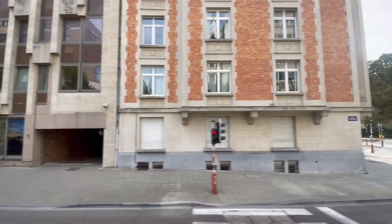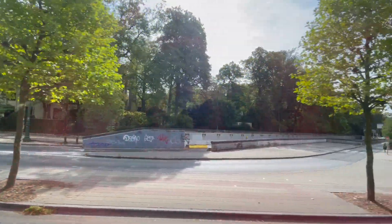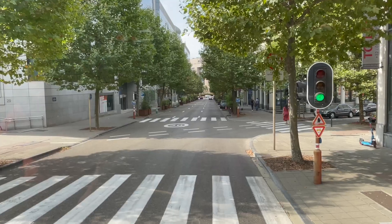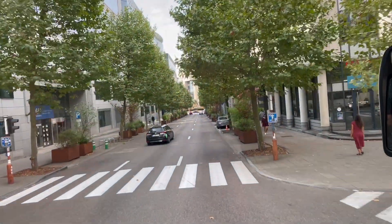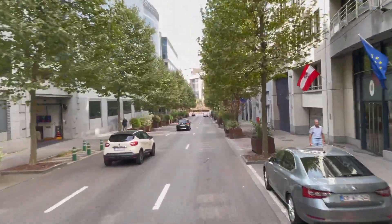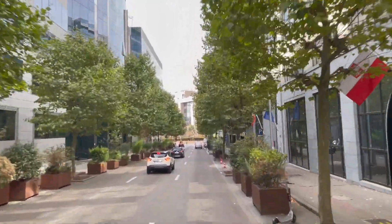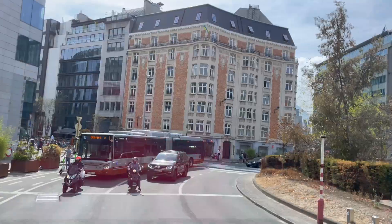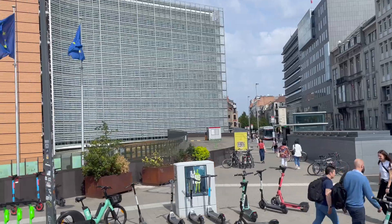Diplomatic buildings play a crucial role in international relations, serving as hubs for diplomatic activities, negotiations and cooperation among nations. We are driving through the diplomatic area of Brussels. Brussels is the administrative, commercial and financial heart of Belgium, and the majority of services and institutions of national importance are based in the city.